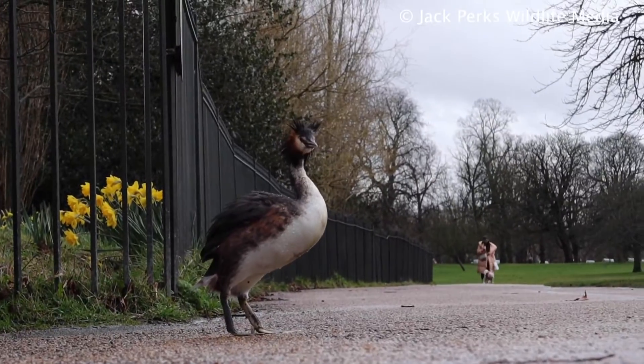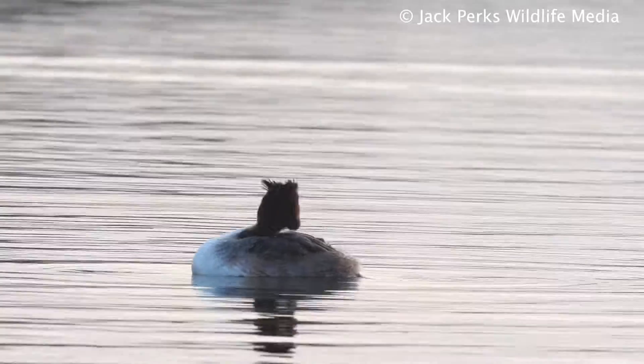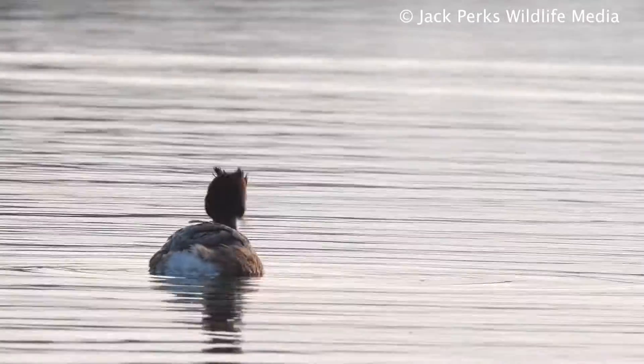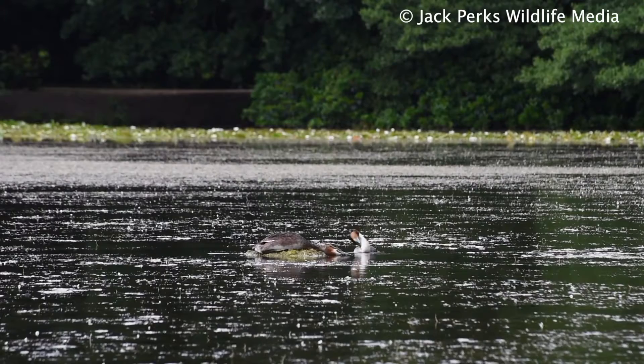Quite clumsy on land because their legs are so far back and more designed for swimming. It is mostly a freshwater bird, preferring large lakes, slow rivers, and sometimes the coastline in the winter.